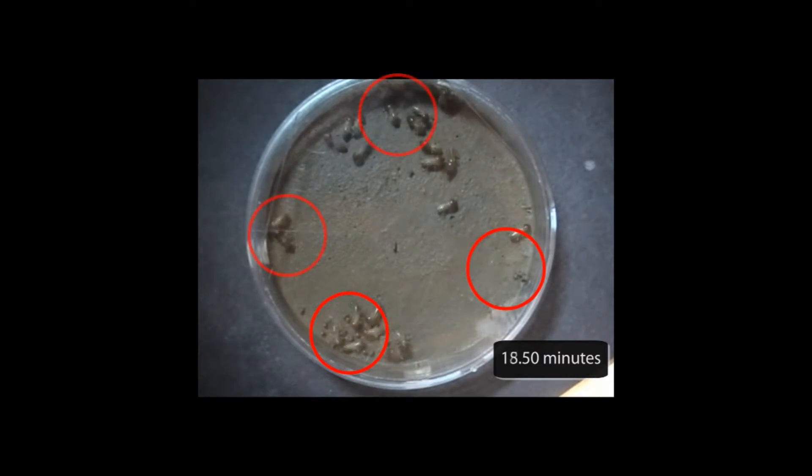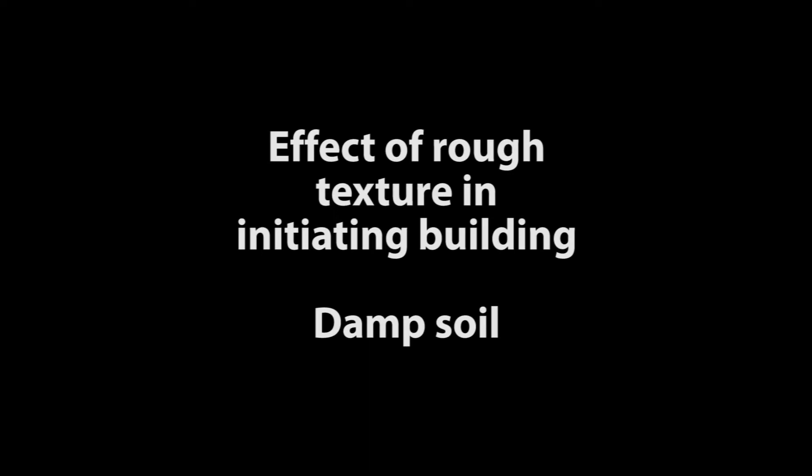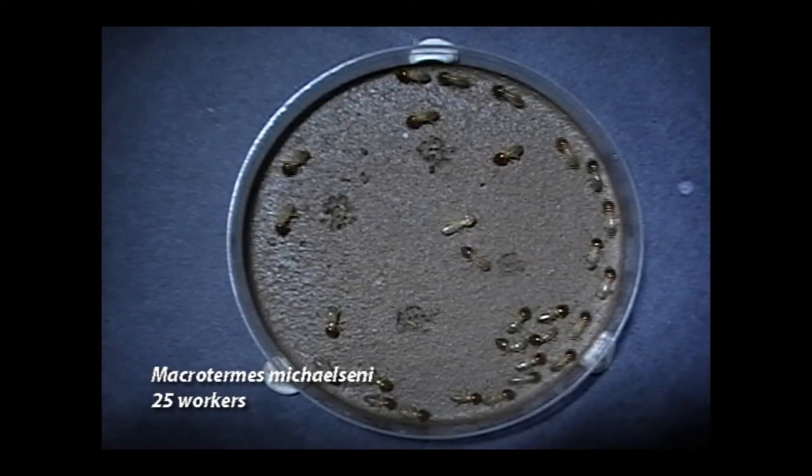By 18 minutes two more sites have emerged all along the edge, making four in all. In the dish paved with only damp clay, building began at the place where a termite had roughened the surface. Is it texture then that initiates building? We can test this by putting termites into a dish with smooth clay but roughened with a toothpick in four places. Will termites initiate building on these rough patches?